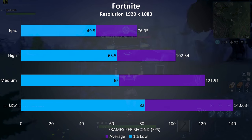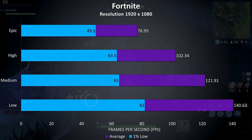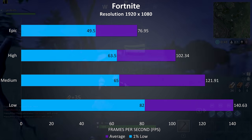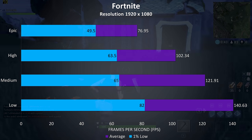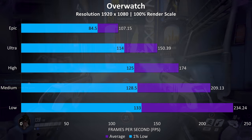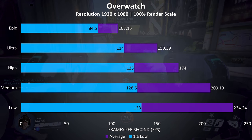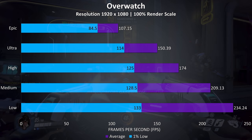Fortnite was tested with the replay feature, and it was playing quite nicely even at epic settings, which was still able to average above 70 FPS, and then at lower settings we really started taking advantage of the 144Hz panel. Overwatch was tested playing in the practice range, and again very nice results in this well optimized game at epic settings with no problems at all, and further improvements seen at lower settings.